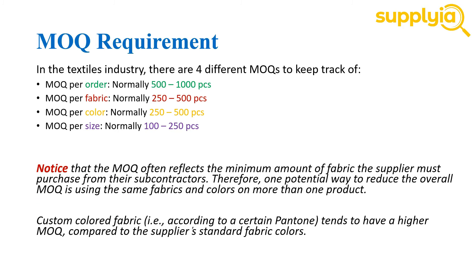One thing to notice here is that the MOQ usually reflects the minimum amount of fabric the supplier must purchase from their subcontractors. Therefore, one potential way to reduce the overall MOQ is to use the same fabrics and colors on more than one product. On the other hand, custom colored fabric tends to have a higher MOQ compared to the supplier's standard fabric colors.